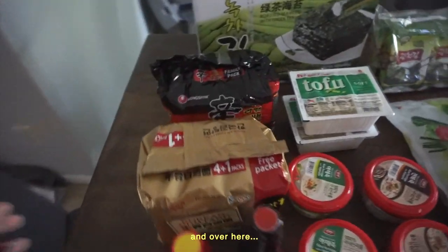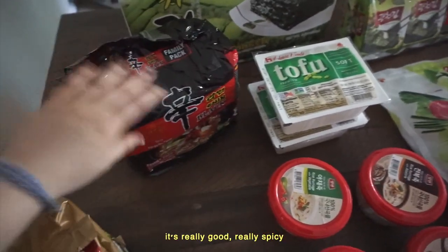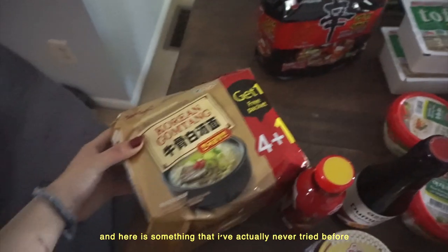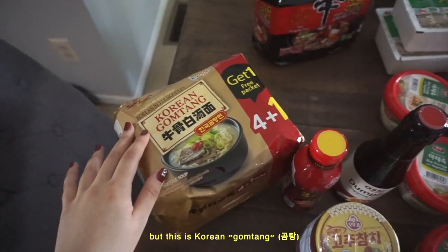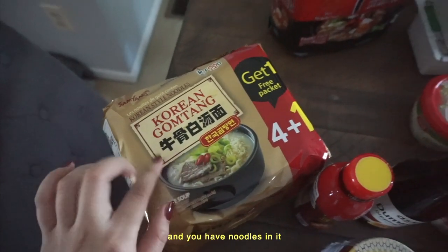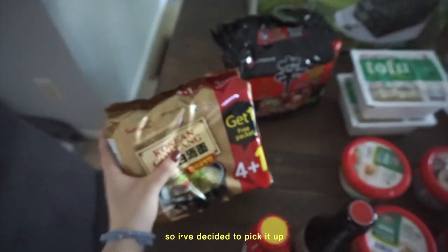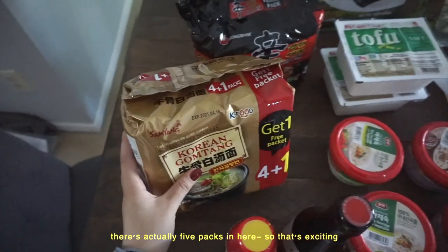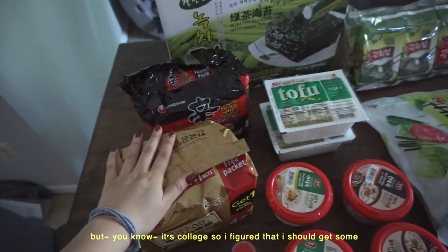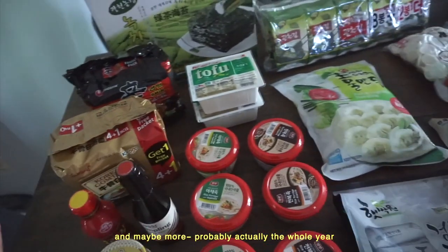Over here we have some instant ramen. Here is just some conventional regular ramen — shin black ramen. It's really good, pretty spicy. And here is something I've actually never tried before: Korean gomtang. Gomtang is a beef bone broth, which is why it's this milky soup with noodles, and there are five packs in here. I don't eat instant noodles that much, but it's college, so I figured I should get some. This should last me the whole semester, maybe even the whole year.